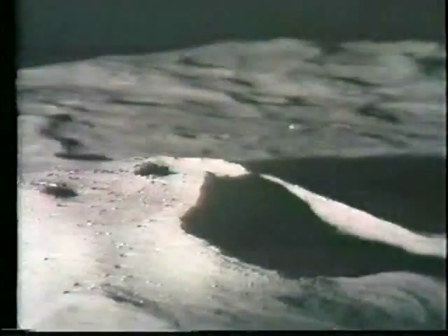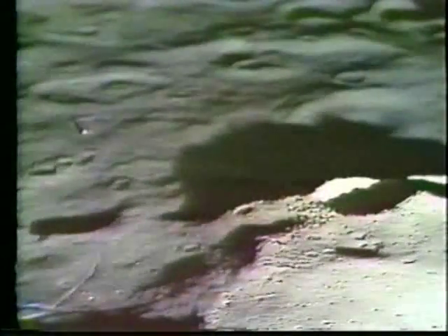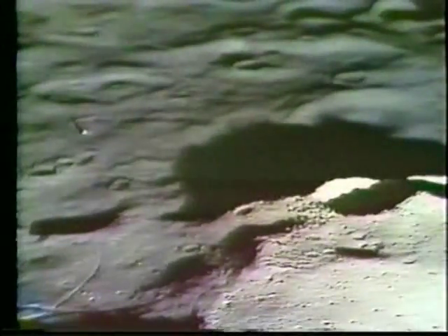That's in the Fra Mauro formation of the Sea of Rains. They're 30 miles north of the Fra Mauro crater, 111 miles east of where Apollo 12 landed in the Ocean of Storms, and about 800 miles west of where Apollo 11 landed in the Sea of Tranquility — just a little to the left of the very center of the moon as you look at it from Earth. It's a hilly upland region of ridges, craters, and boulders, with some ridges going up to 8,000 feet. That's Cone Crater, which the astronauts will climb on the second walk tomorrow morning.